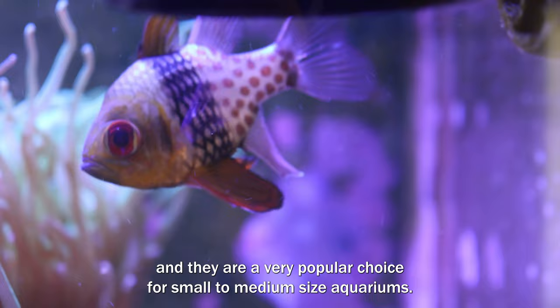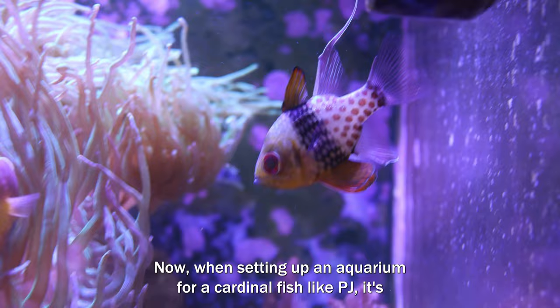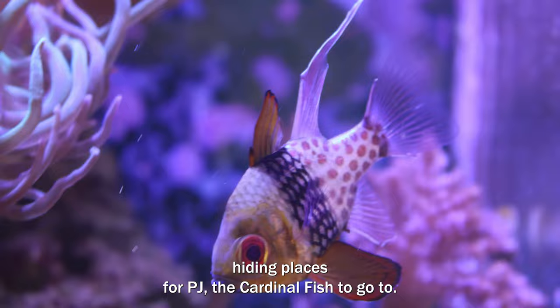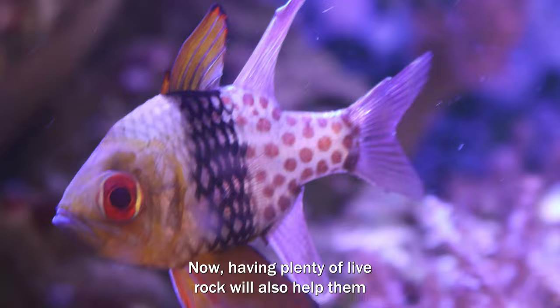When setting up an aquarium for a cardinal fish like PJ it's important to replicate their natural habitat as much as you can. He prefers a tank with plenty of live rock, which provides hiding places for PJ to go to. Having plenty of live rock will also help him feel safe, secure, and comfortable in his environment.